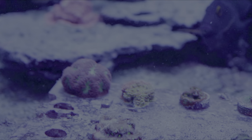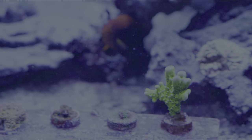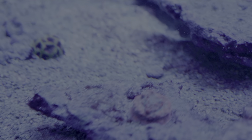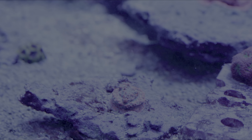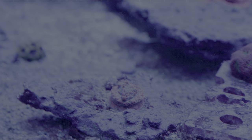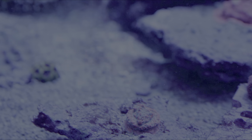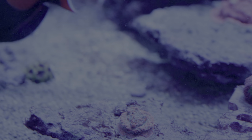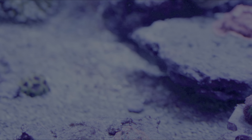We have some random frags on the frag rack, some Blastomussa and random things. We are trying to grow this Montipora colony onto this rock. It's a really pretty colony — it has kind of a metallic pink sheen and then blue polyps, but it's not like a Superman Montipora. I'm pretty interested to see what it looks like as it grows out across this rock, and I can see it's finally encrusting on it, so I think it'll look really cool.